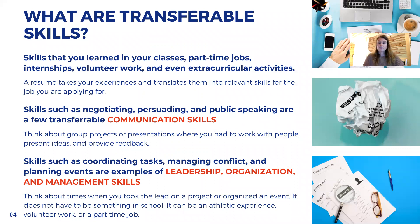Skills such as coordinating tasks, managing conflict, and planning events are examples of leadership, organization, and management skills. You want to think about times you took a lead on a project or organized an event. It does not have to be something that you did in school — it can be an athletic experience, volunteer work, or a part-time job.